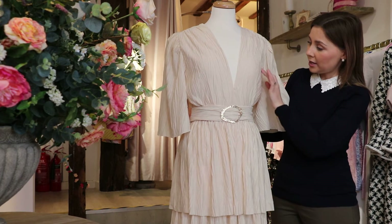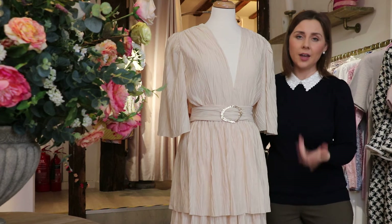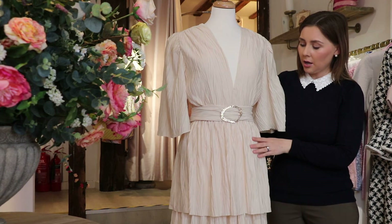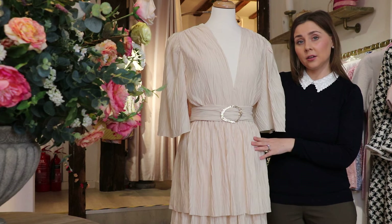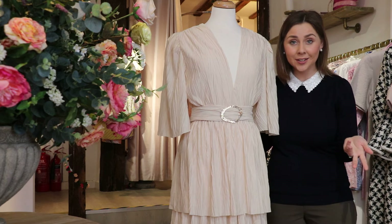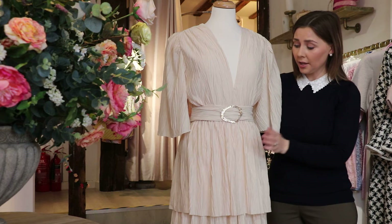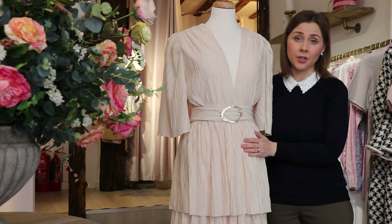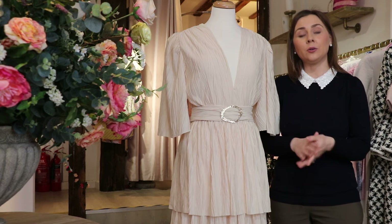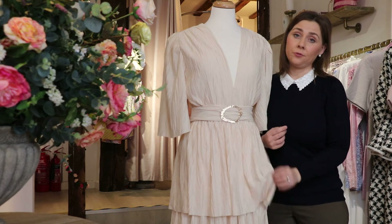It's got a really lovely pleat in it and a crinkle as well. In terms of practicality, if you were to crease this — whether you have a son like I do who you're running around after, or if you've just got a busy lifestyle — it won't really show if it does crease. So that's the beauty of this dress: if you're going to a particular event and you're worried about creasing, this is a great choice for you.